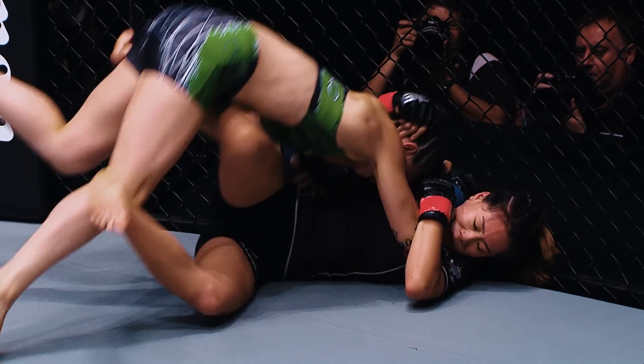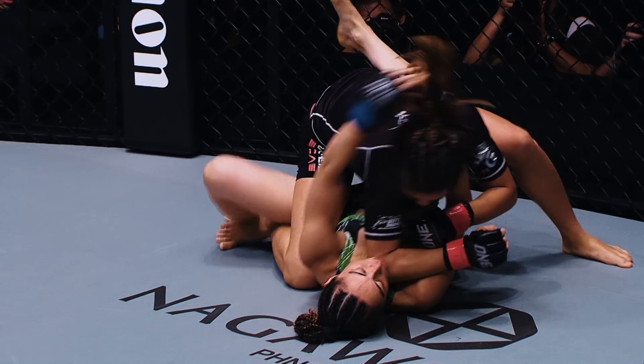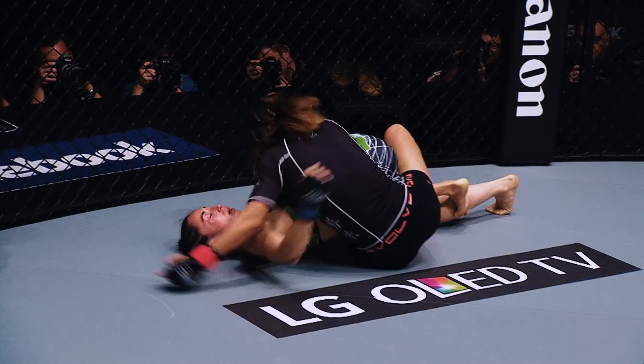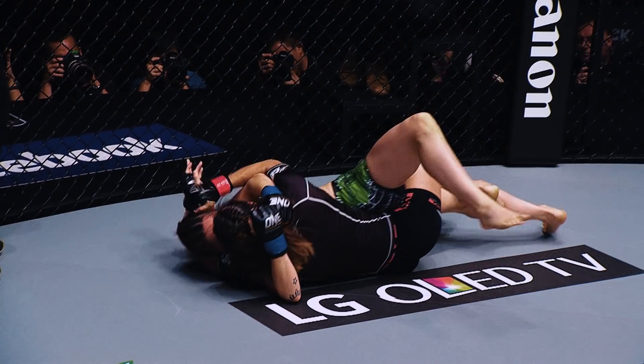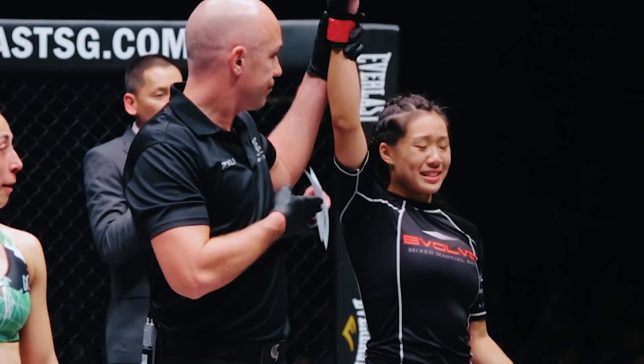You can see here Angela with a beautiful sweep, Angela back on top where she delivers some ground and pound. She secures the arm, and then she just starts cranking on the deck right there for a twister submission. That is the first twister in ONE Championship history.